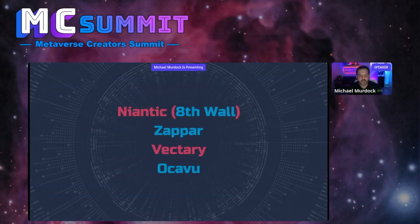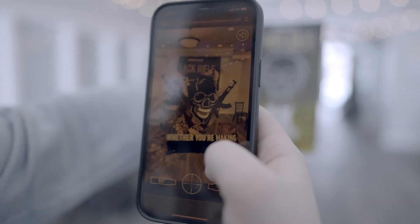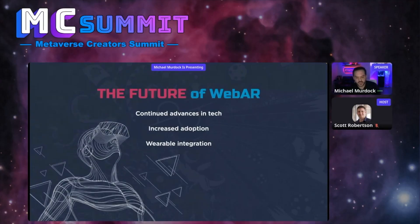Eighth Wall is what we use 95% of the time with our AR development. Customers are 48% more likely to use vendors that employ AR. Web AR is amazing. It's going to continue to advance, and as wearables become more prominent, I believe there will be more integration into those, such as Meta's and Apple's headsets.